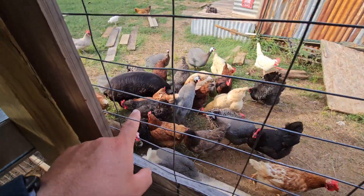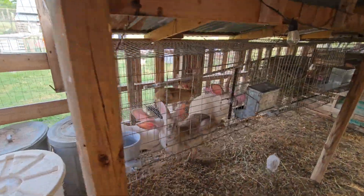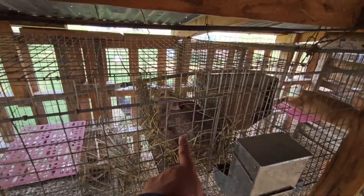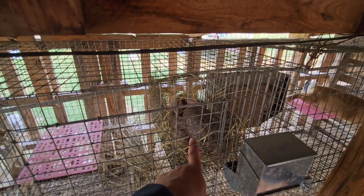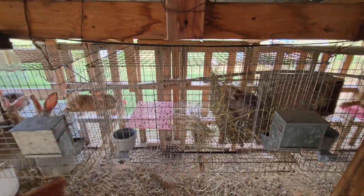Back to the rabbits — we have all the mamas. It looks like that one's going to have babies because I got an email today saying we need to put a nest box in there. That's just a reminder system that my wife set up, which is kind of cool — everyone gets the notification.